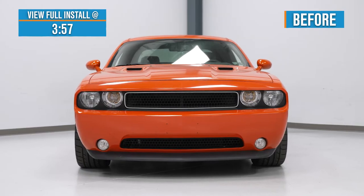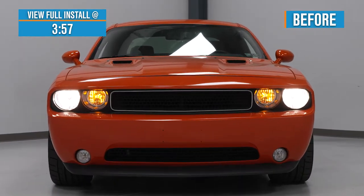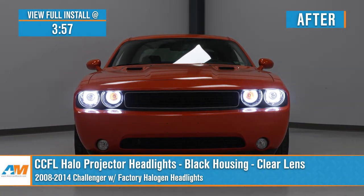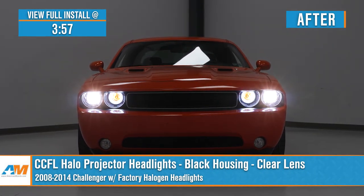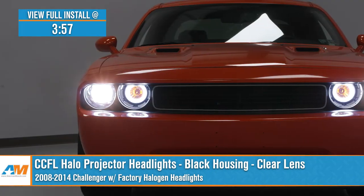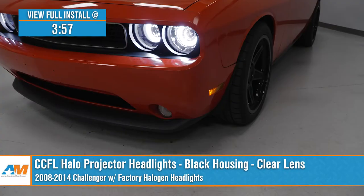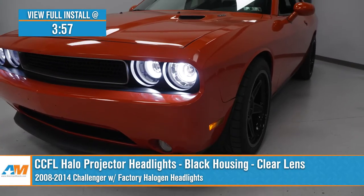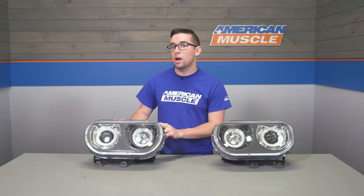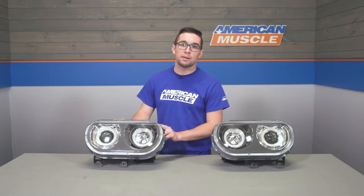Jake here for American Muscle. Today I've got the CCFL Halo Projector Headlights with black housings and clear lenses for 2008 to 2014 Challengers with factory halogen headlights. These are perfect for the Challenger owner who's looking for a serious upgrade to the lighting and looks of their car in one easy OEM style package.